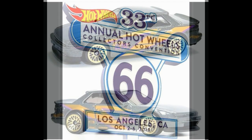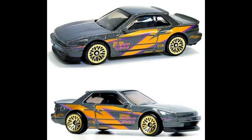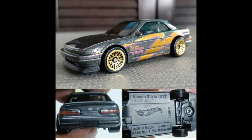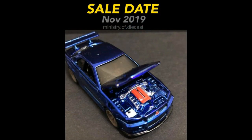By the way, in the last video I made a mistake — I called this one a Skyline, but it is actually a Nissan Silvia. This is part of the mainline cars for next year and it has KW as the sponsor, similar tempo to the Acura Integra for Hot Wheels.